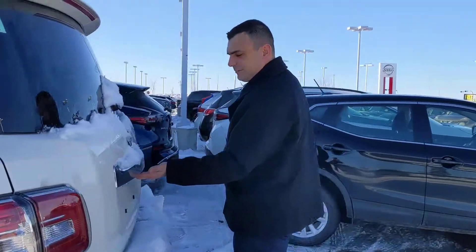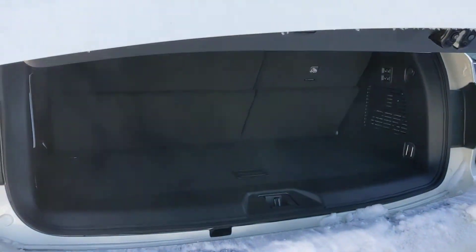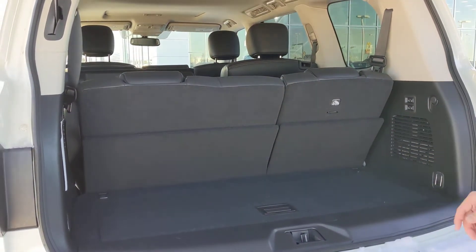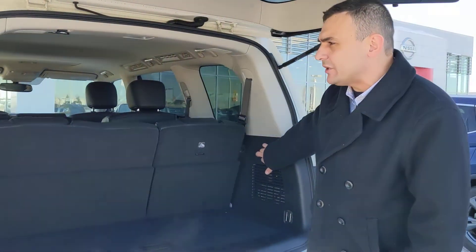And finally into the back — power liftgate, of course — opens up nice and easy for you. Plenty of room here in the back, a little cubby storage, and the rear seats power fold down as well.